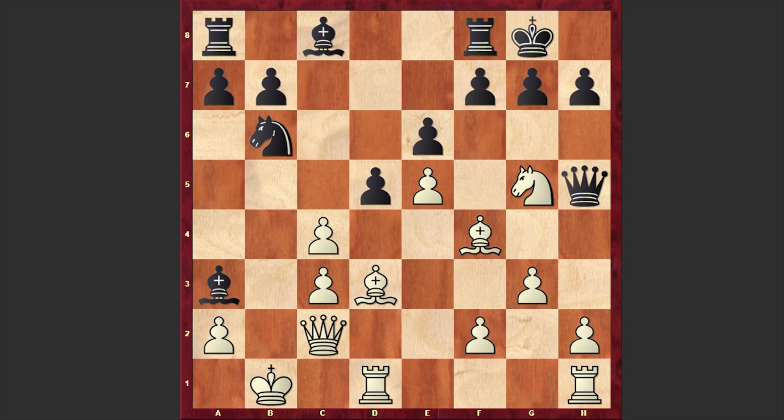Qh5, Ng5 — already there is too much pressure on h6 and black pushed his h-pawn forward with h6, but it turns out that this is allowing white to gain advantage. Instead it was better to think about a counterattack and play Bd7. Of course I understand that from a human perspective allowing white to win this pawn is very difficult, but this is what the engine suggests. In our game we have h6, to which white responded with the hyper-aggressive h4 move.